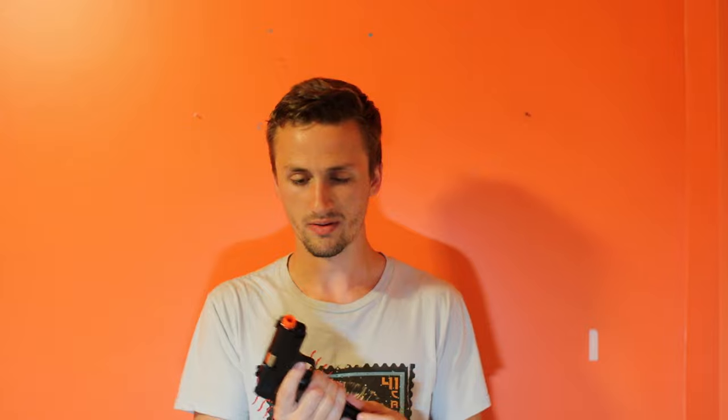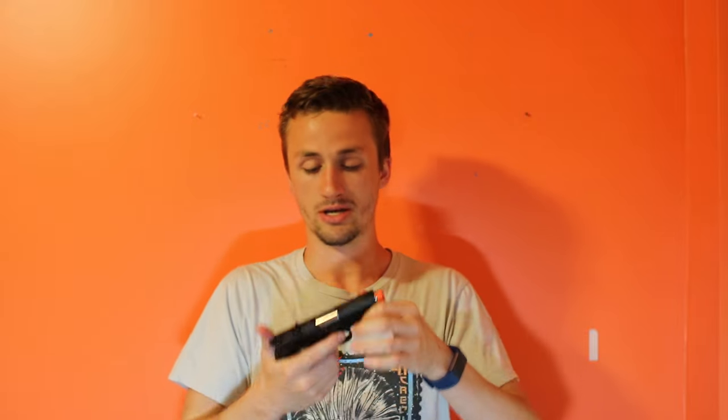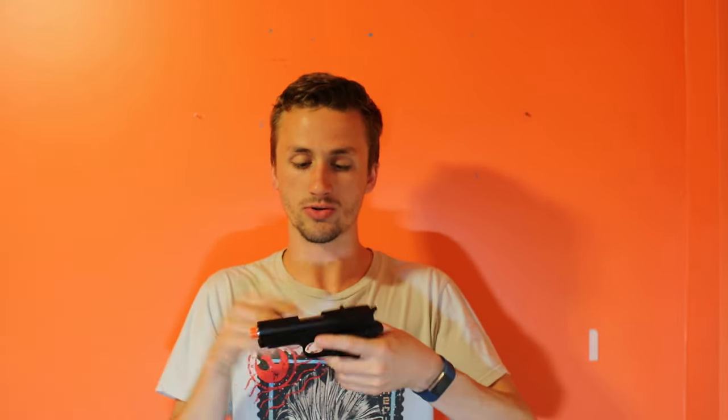Next gun is a WE Matrix Detonics .45. I'm gonna let this go for really cheap just because it's really tiny. If you're one of those people that wants a light gun, this might be good in a mag pouch or chest rig. It's a good little pistol with a single-stack mag — just a cheap gas blowback pistol for those who want a cheaper option.